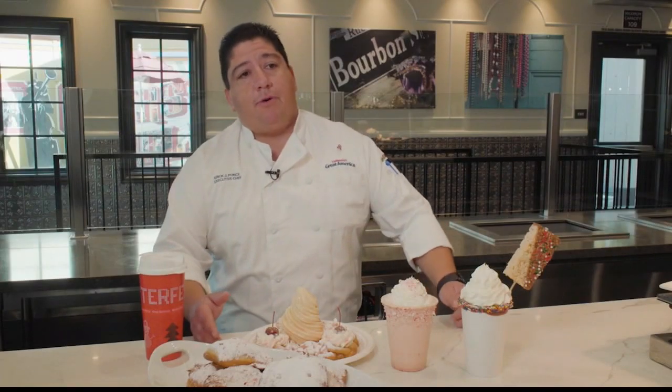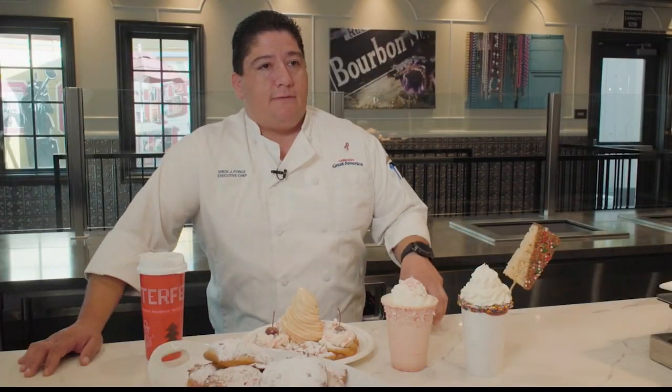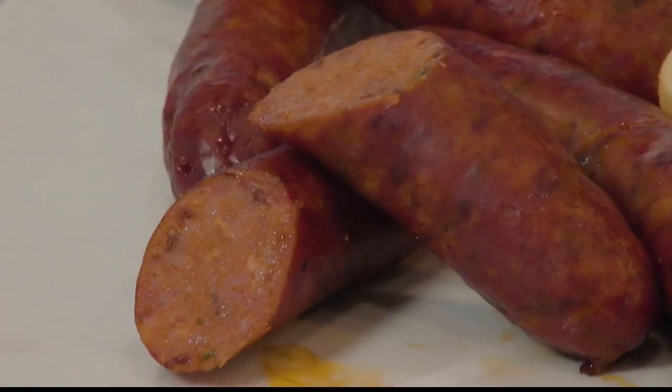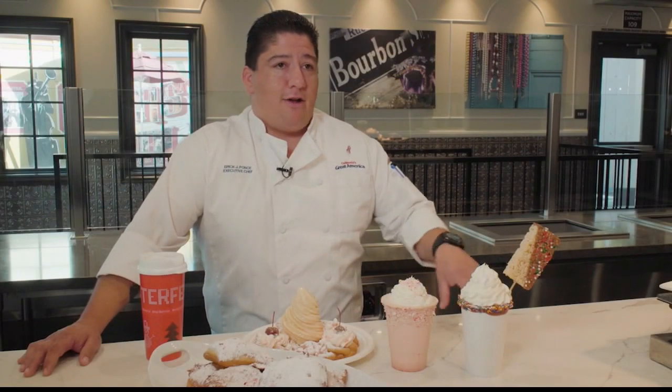It's delicious, it's different, and those are the type of things we want to bring to the park. Our friends down in Gilroy, Silver Sausage Company, have made a Winterfest sausage just for us — an orange jalapeño cranberry sausage. You're not going to get it anywhere else, so you have to come to Great America and try it.